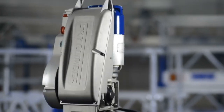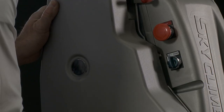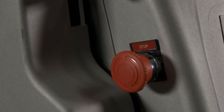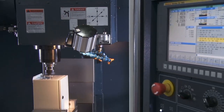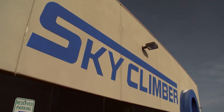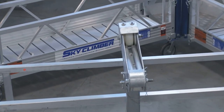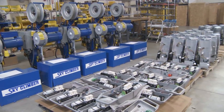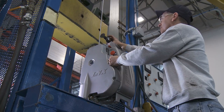Inside, outside, from any angle, LNX is loaded with features designed to improve safety, reliability, durability, and ease of use. At SkyClimber, we've been providing innovation in access for six decades. And with LNX, we've raised the bar of excellence once more.